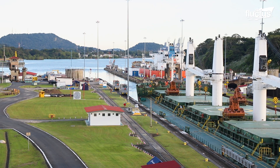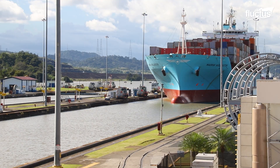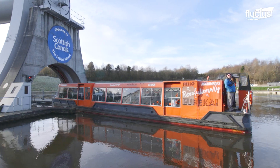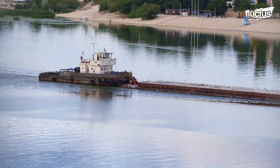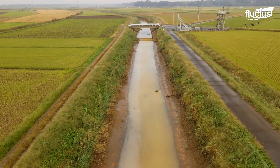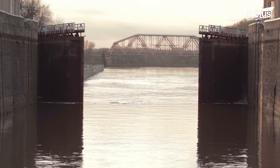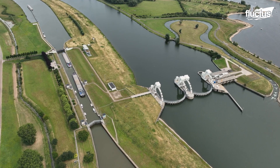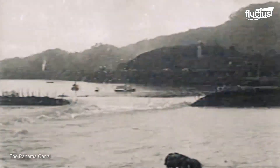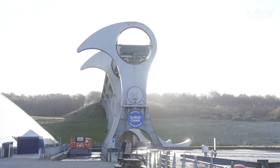Hello everyone and welcome back to the Flectus Channel. Over the course of time, man-made canals were built to facilitate the movement of goods and people by opening new corridors or for irrigation purposes. Usually, canals are constructed with a series of locks and dams. The first modern canals emerged at the height of the Industrial Revolution. Since then, innovative ideas and state-of-the-art techniques have been deployed to create some engineering marvels of today's world.